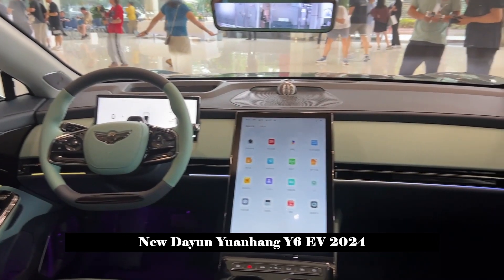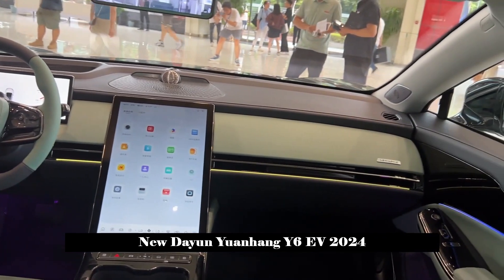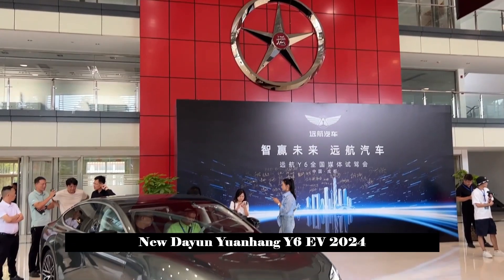As for the power unit, Yuanhang Y6 provides two drive systems — rear single motor and front-and-rear dual motor — both adjustable for high and low power output.